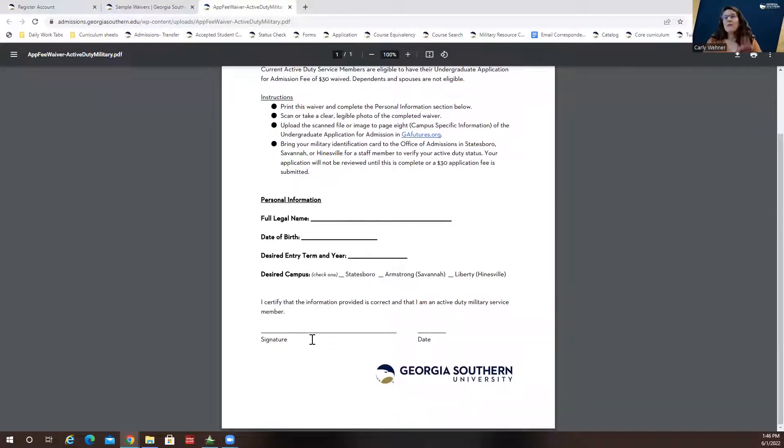Keep in mind, you can fill out the waiver and attach it to your application before you have shown us your military ID. Please do not ever scan or email us a copy of your military ID — that is against DOD regulations. We'll just put a hold on your account and get it from you later, either when you come to campus for orientation, for the first day of classes, or we can always schedule a Zoom meeting with you to view that information.